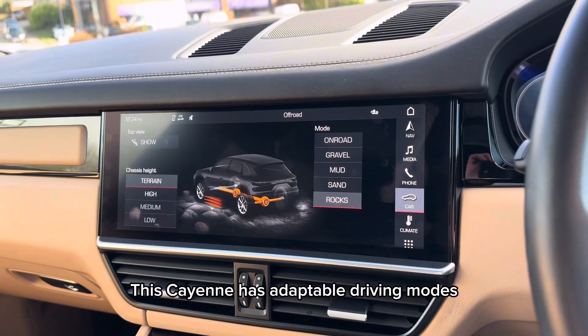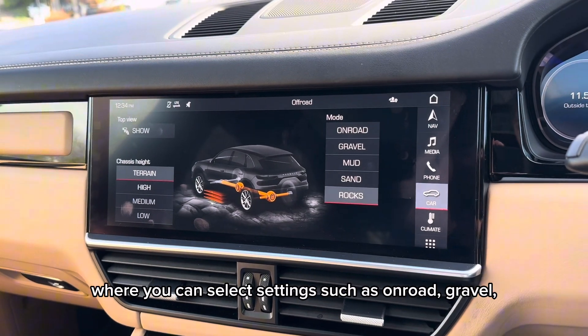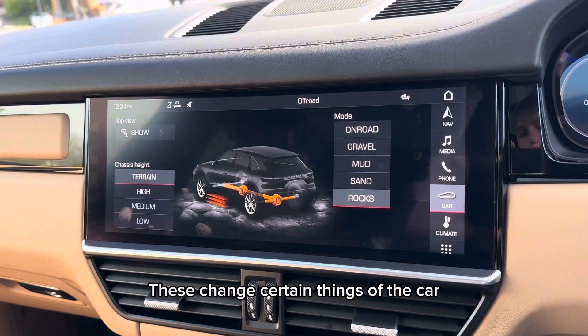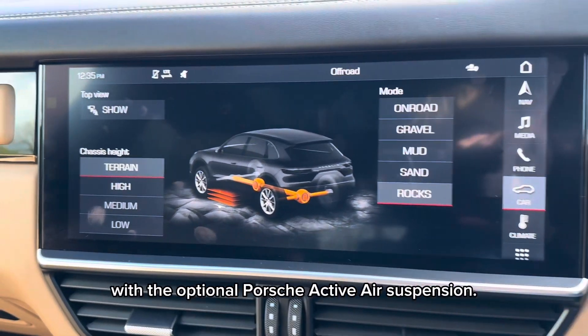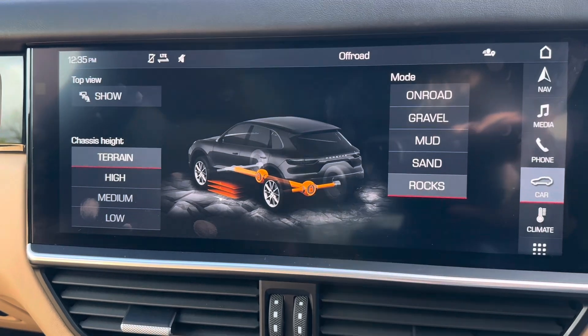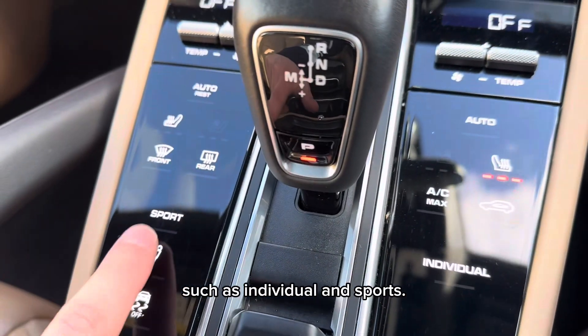This Cayenne has adaptable driving modes where you can select settings such as on-road, gravel, mud, sand and rocks. These change certain things of the car such as locking the centre and rear differential and also changes the ride height with the optional Porsche active air suspension. We do also have a couple more settings such as individual and sport.